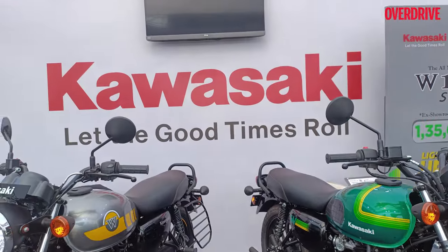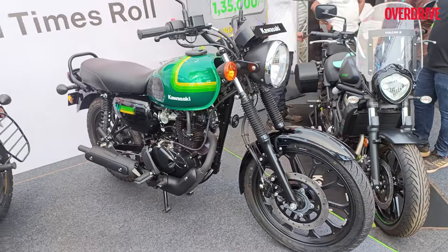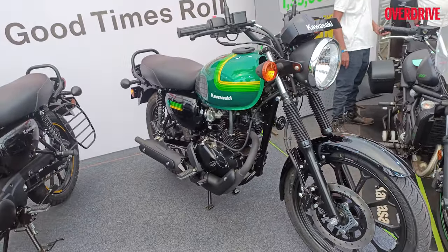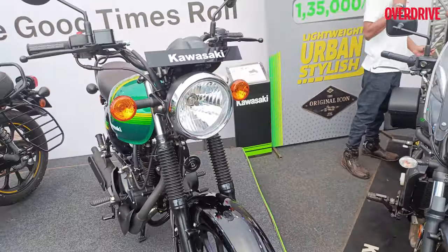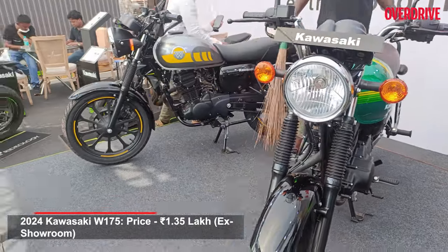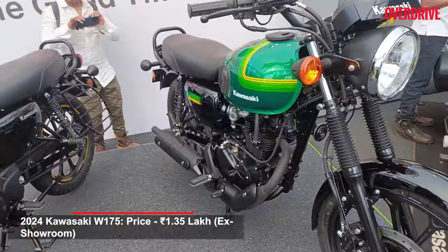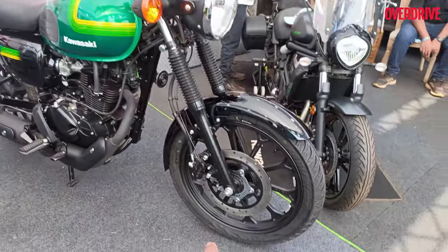We're at the Kawasaki stall at IPW, and in front of us is the latest W175 Street. This is the same motorcycle that was just launched yesterday at 1,30,000 rupees, which makes it 12,000 rupees more affordable than the standard model.